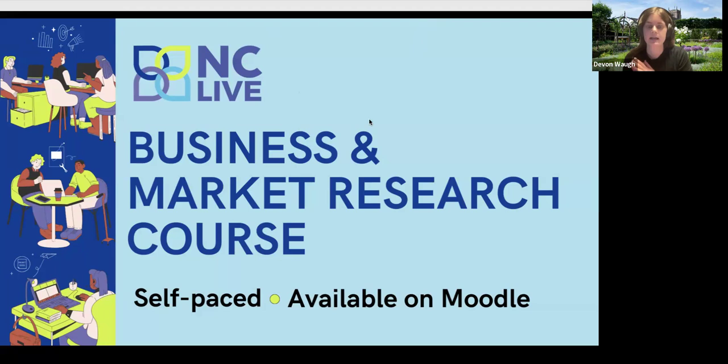Based on feedback from our member libraries, we developed this course in partnership with Blink, which is the business librarian section of NCLA. The course has hands-on training on our resources as well as case studies gathered from North Carolina member libraries and libraries around the country on how to do business services and programming for a community.